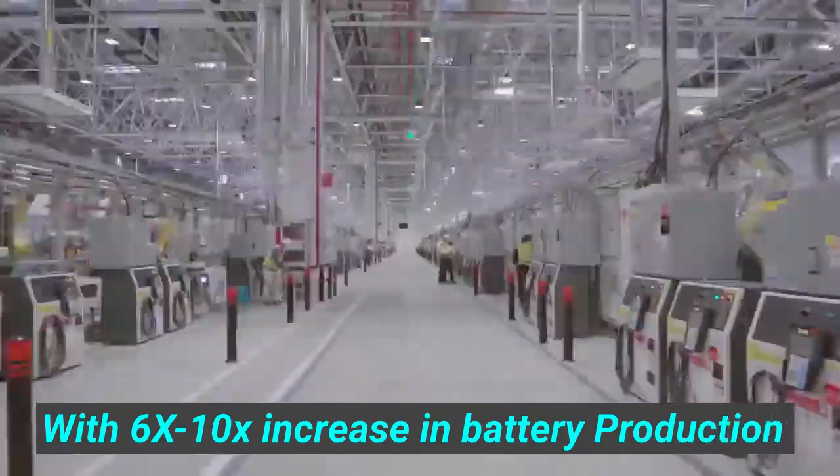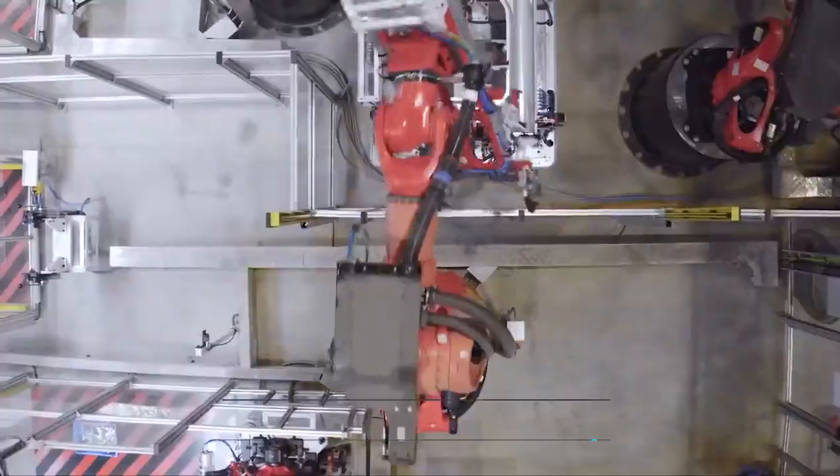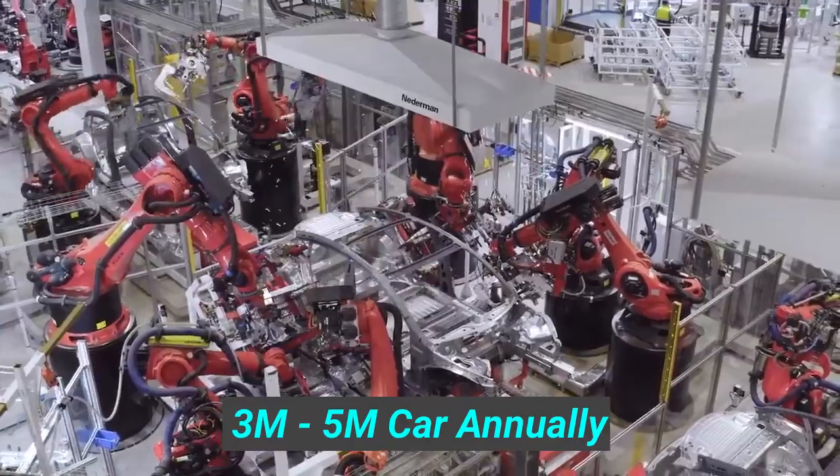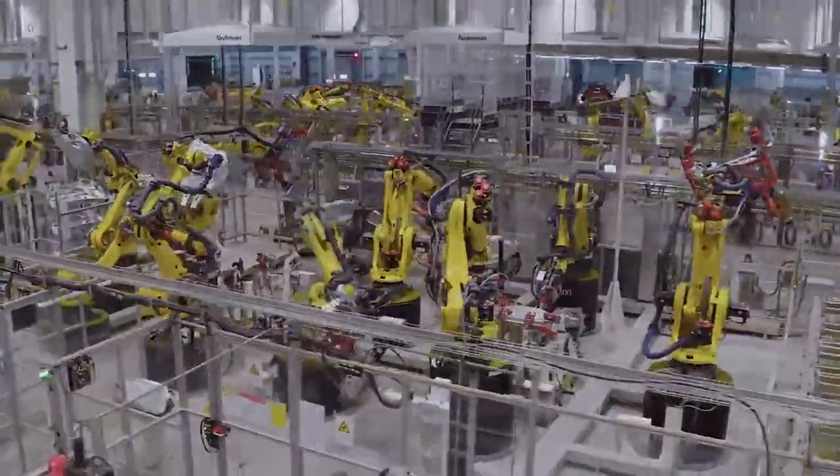Maxwell claims a 16 times increase in production capacity, but it's better to underestimate than overestimate. So let's say Tesla achieves a 6 to 10 times increase in battery production. With this, they will be able to make enough batteries for 3 to 5 million cars every year. Let that sink in — this is game-changing and will have a major impact on Tesla's bottom line.